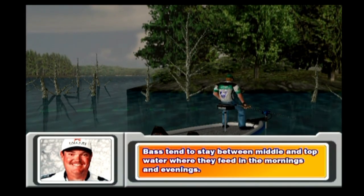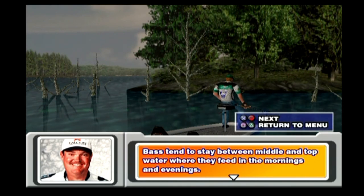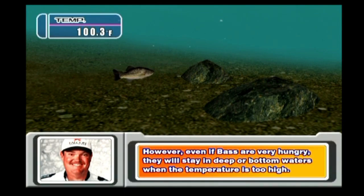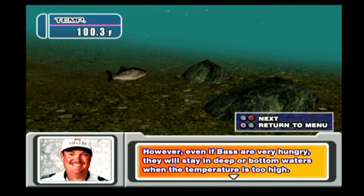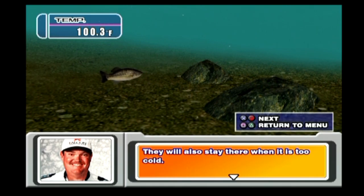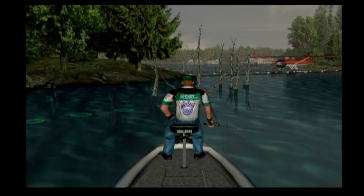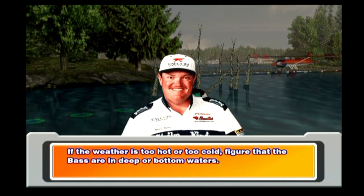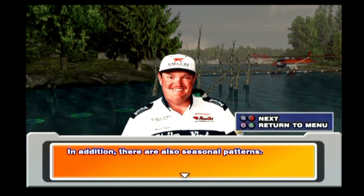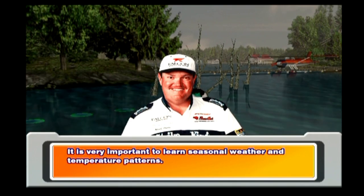Bass tend to stay between middle and top water, where they feed in the mornings and evenings. However, even if bass are very hungry, they will stay in deep or bottom waters when the temperature is too hot or too cold. There are also seasonal patterns, so it's very important to learn seasonal weather and temperature patterns.